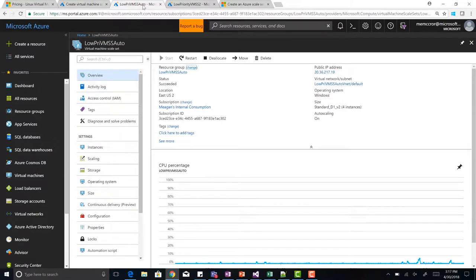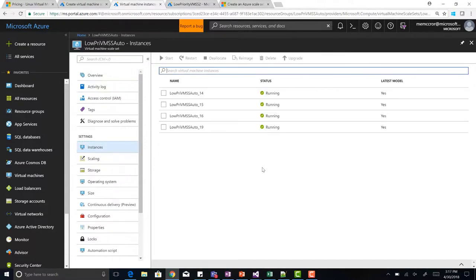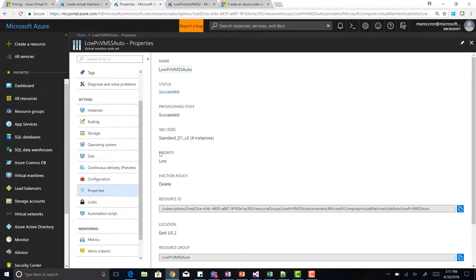On the overview of your VMs you can see the priority is set to low. You can also drill down to see your actual instances — I'm already up to instance 19, so I've been evicted a lot. Coming down to the properties, you can see the eviction state and eviction policy are both set to delete.